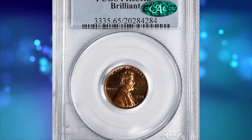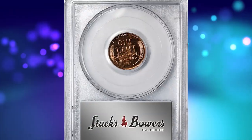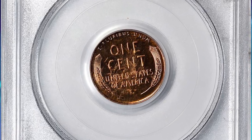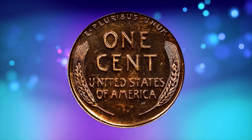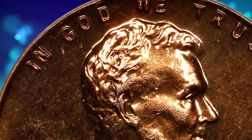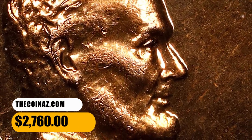Number 13 is a 1936 Lincoln cent with brilliant finish — an elusive proof issue in PR 65 red condition. Vivid surfaces are reddish-orange on the obverse and slightly warmer rose-red on the reverse. Universally mirrored and finished with a silky smooth appearance, this is a gorgeous gem example of the key issues in the modern proof Lincoln cent series. It was sold for $2,760.